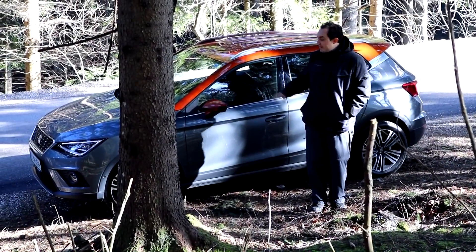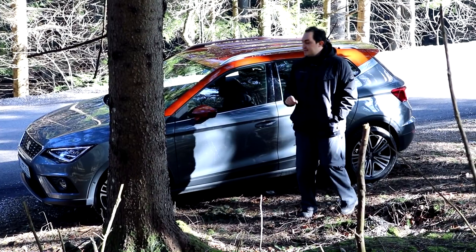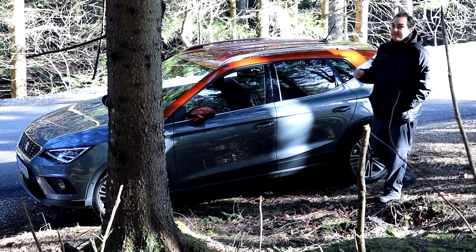The SEAT Arona — the smallest crossover SEAT currently offers. And despite the fact that it's small, it doesn't have to be boring.